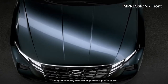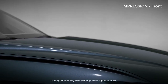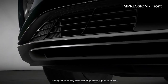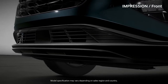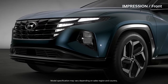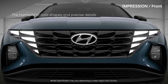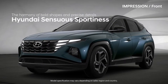The long and clean hood without the parting line is elegant. The bumper grill and chrome finish complete a dynamic image. The harmony of bold shapes and precise details. Hyundai — sensuous sportiness.